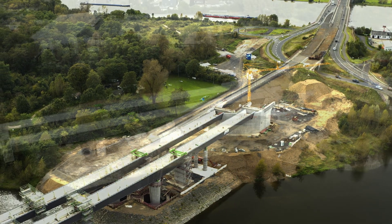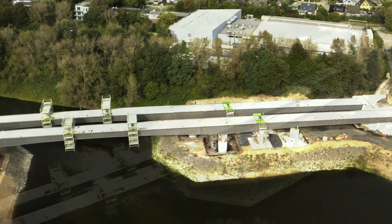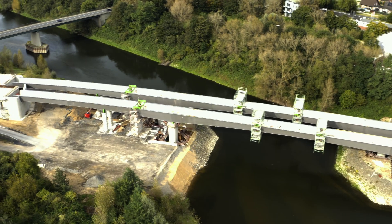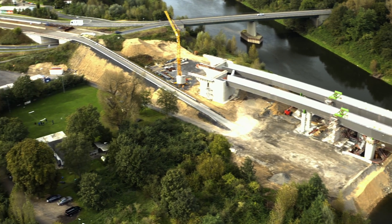Construction of the 400-meter-long tunnel is scheduled to begin in 2026. According to the current status, the Southern Bypass should be completely completed in 2030. The section between the Rhine Bridge and the V8 is expected to be opened in late summer 2025.